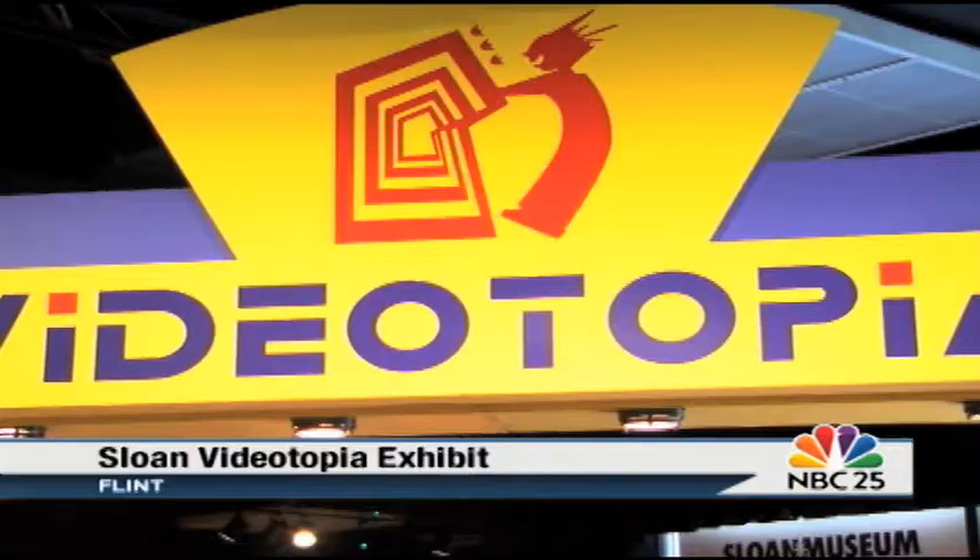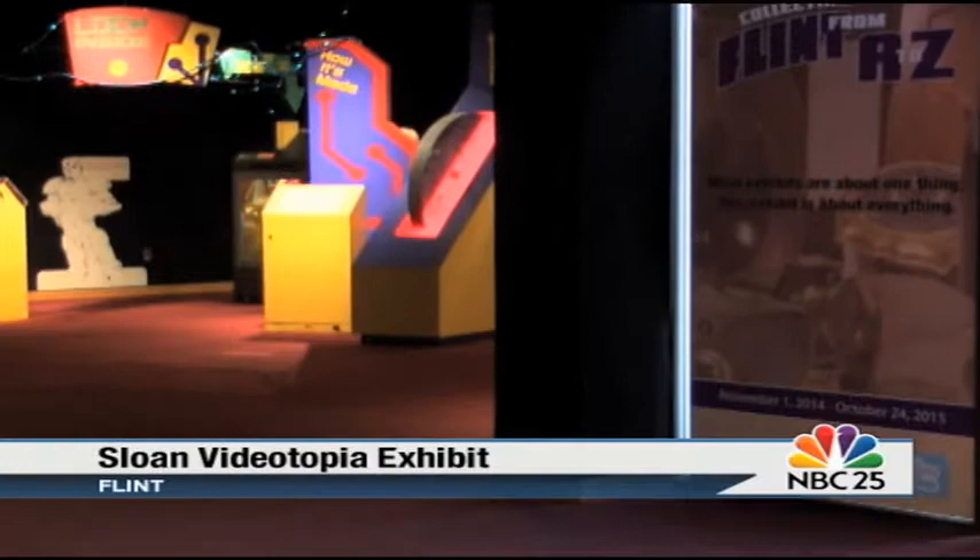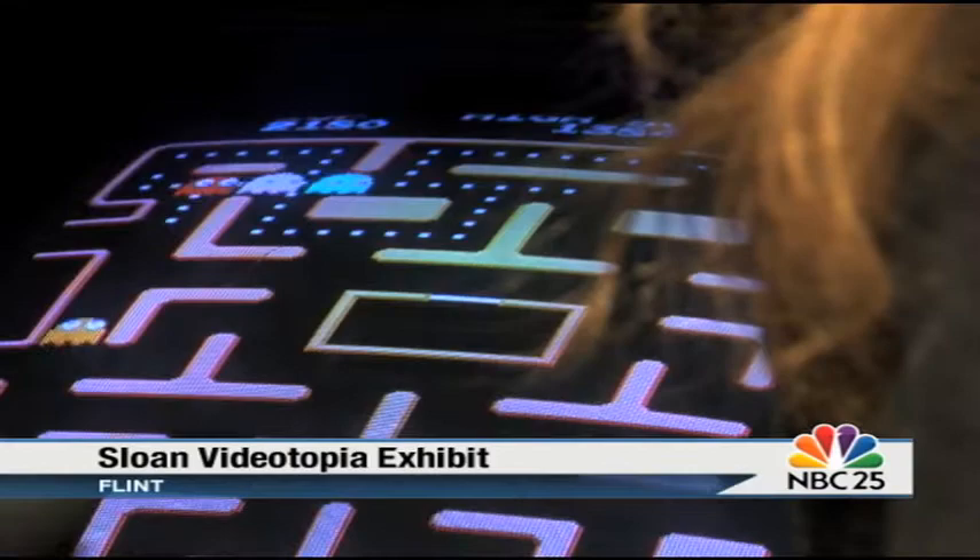From jumping barrels in Donkey Kong to avoiding ghosts in Ms. Pac-Man, you can relive those fond memories at a new exhibit in Flint. Part of the Sloan Museum has turned into an 80s style arcade for the Videotopia exhibit — more than 70 classic arcade games complete with tokens and available for any generation to play.